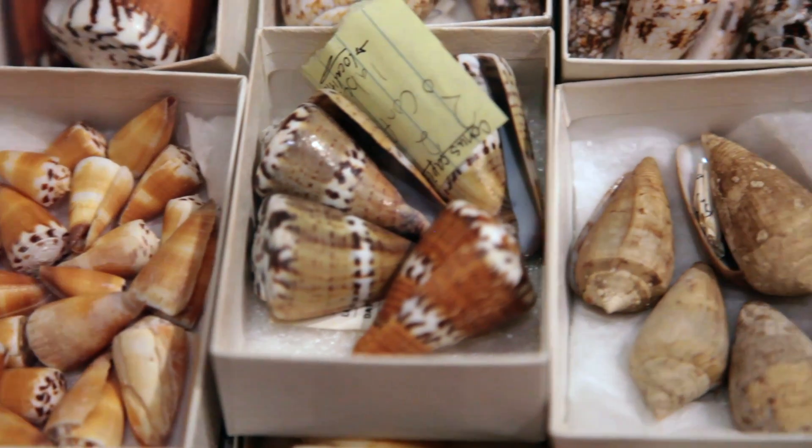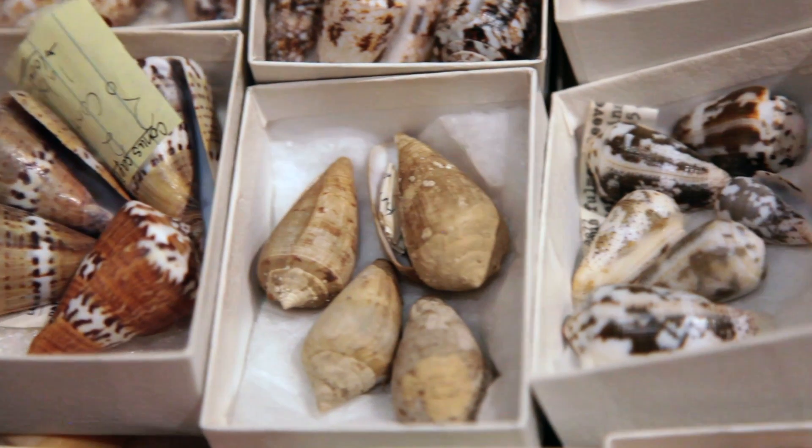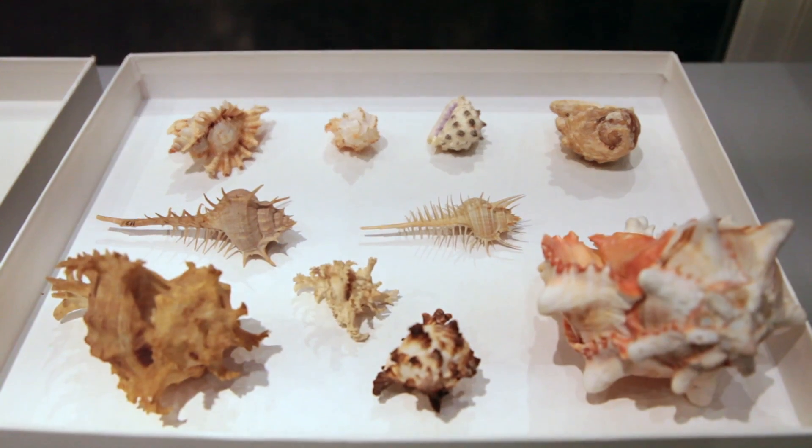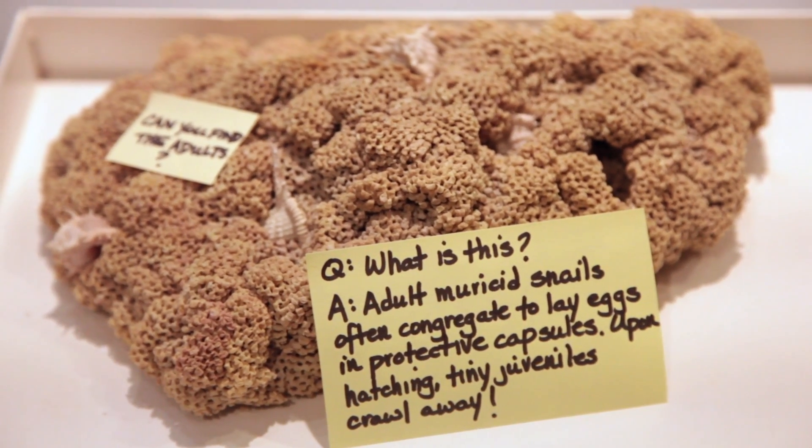Mollusks are the second largest phylum in the animal kingdom. So it's really important for us to know, in terms of getting a handle on biodiversity, how many species there are, what those species are, and where they live.